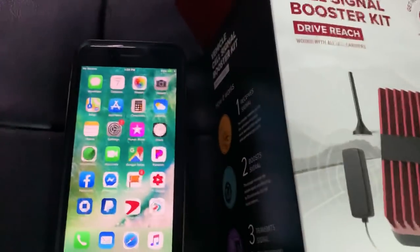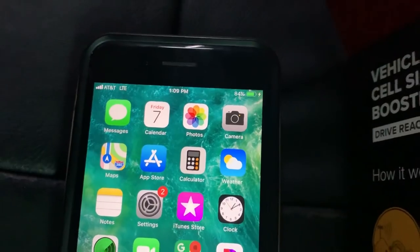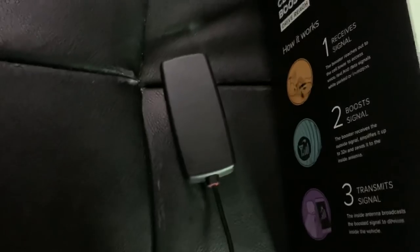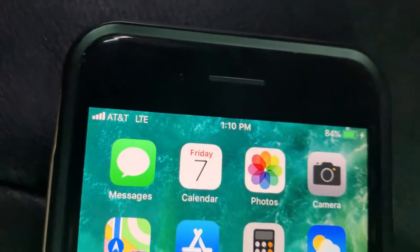Go ahead and turn it on. She's gonna turn the booster back on now — it'll take a minute. And look at that, the phone has full bars of LTE now. Isn't that insane? You just have to be within like three feet of this little interior antenna. It doesn't have to be right on top of it. That's amazing — we went from no signal to full bars of LTE just by having that.